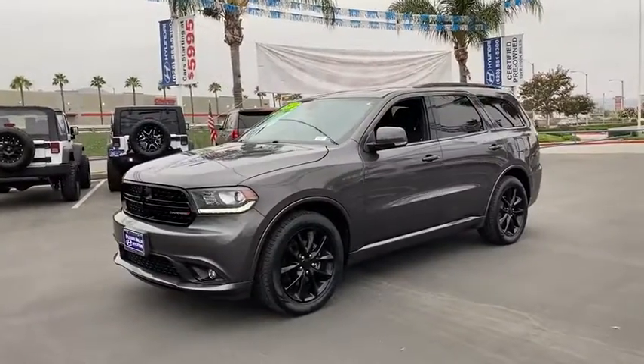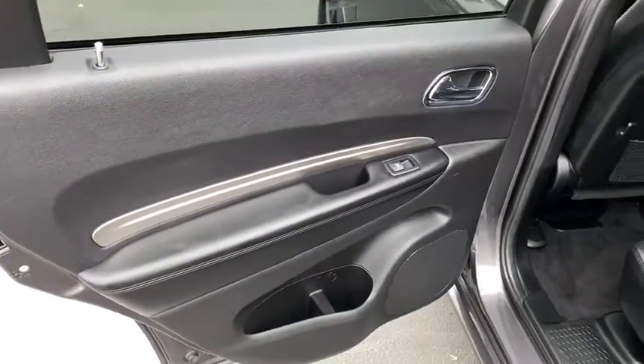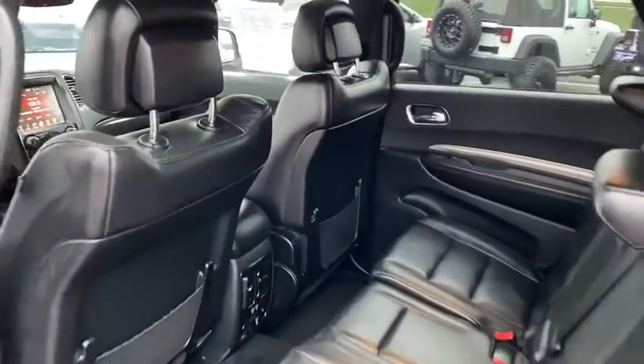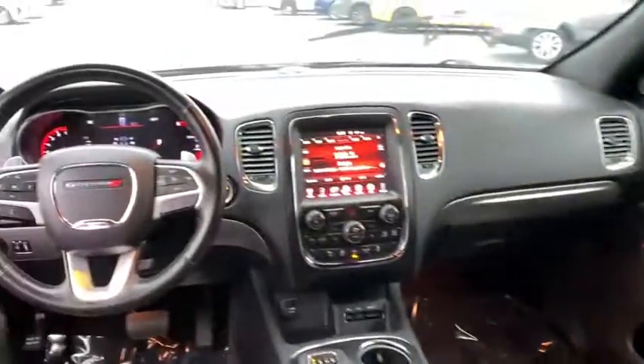Power passenger seat. Traction control. Anti-lock braking system. Bluetooth wireless data hands-free phone. Power steering. HomeLink garage door opener. Cruise control.